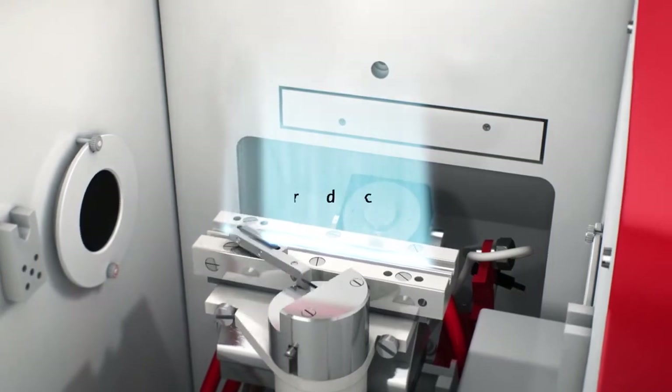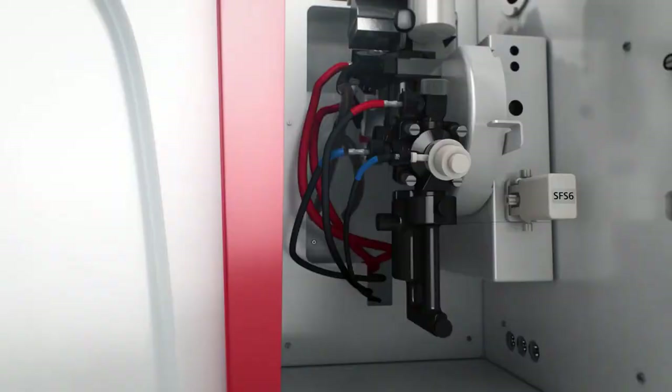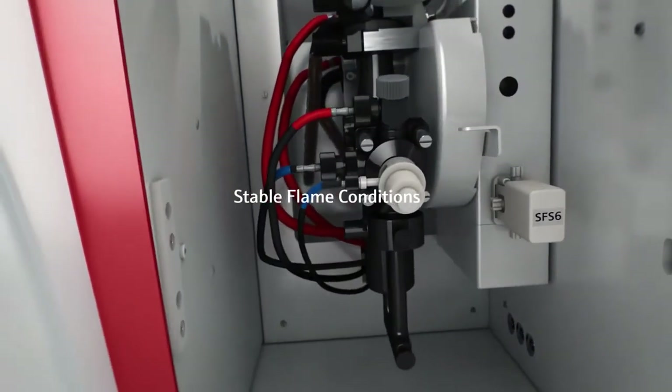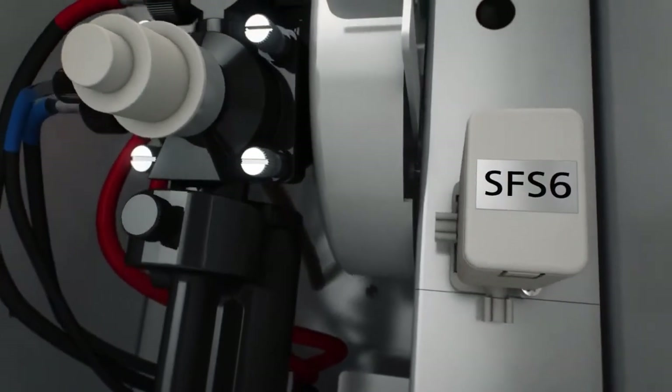An automatic scraper cleans the burner head to improve precision. The latest switching valve technology ensures best RSD performance for all matrices, thanks to segmented sample introduction.